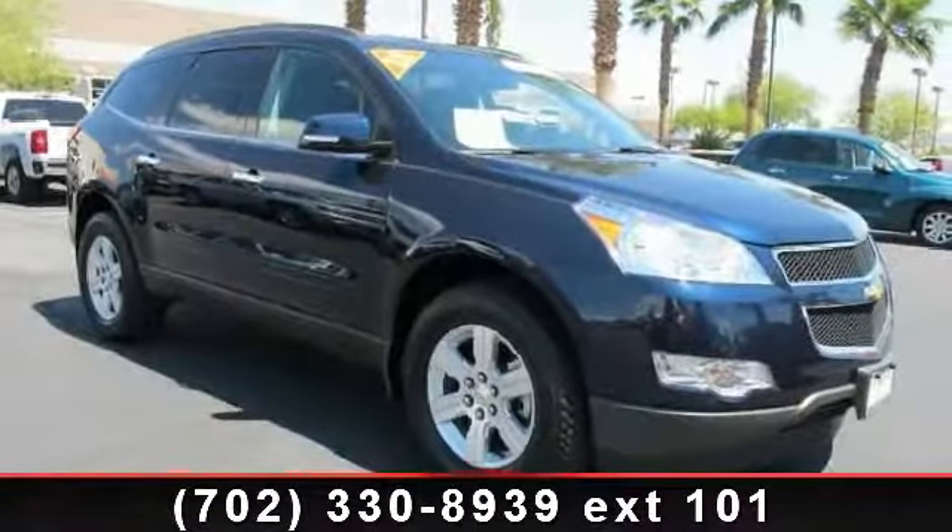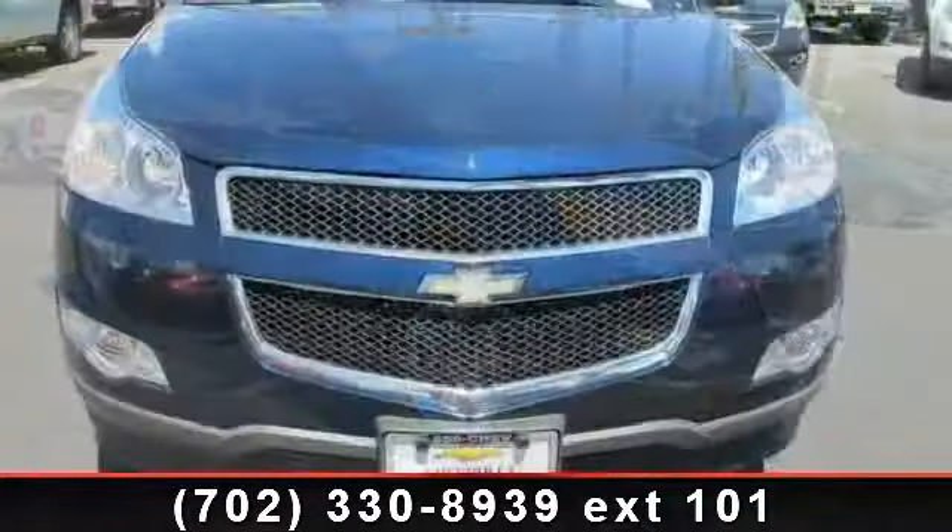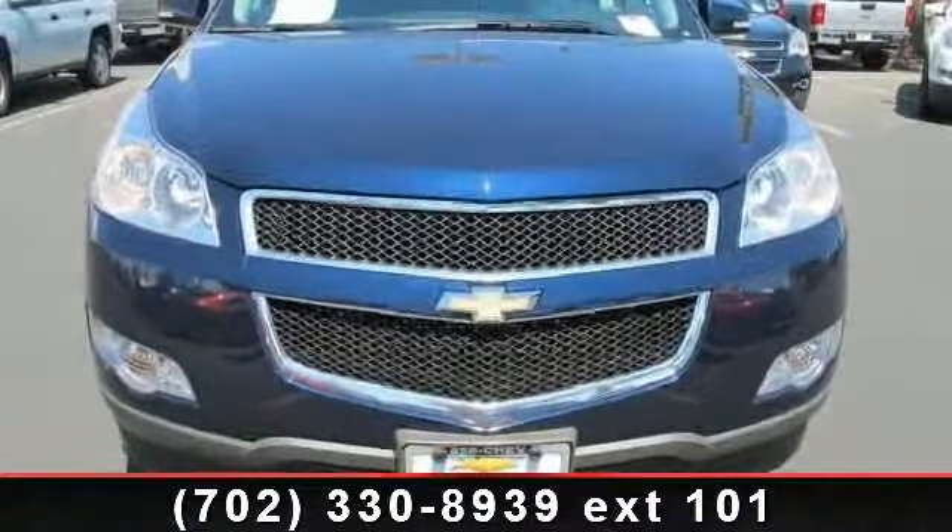Arrive in style with this 2012 Chevrolet Traverse. If you are looking for an automobile with great features, look no further.